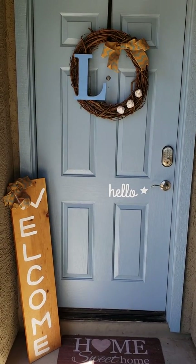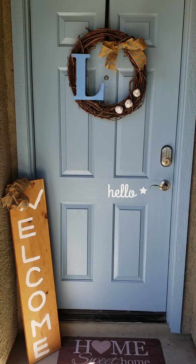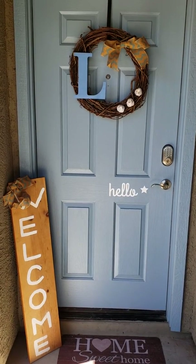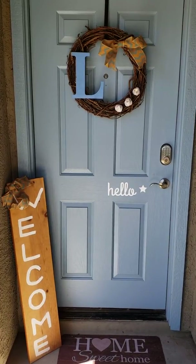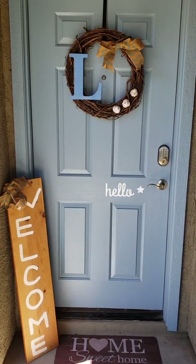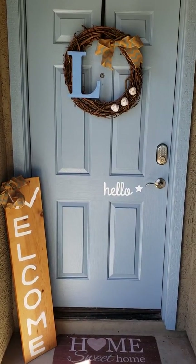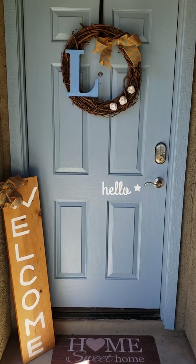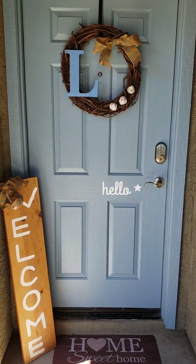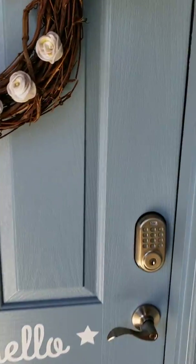I wanted to try a practice video and do a downstairs home tour. Here's our front door — I made the welcome sign and the wreath. The hello sticker I got off Amazon and the floor mat is from Groupon. It has our family name on the bottom, so I'm not showing that. We're gonna go inside.